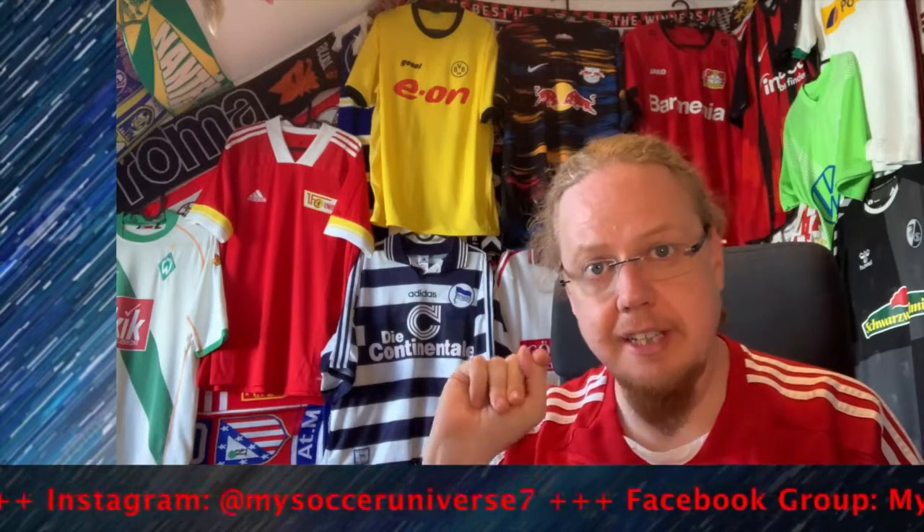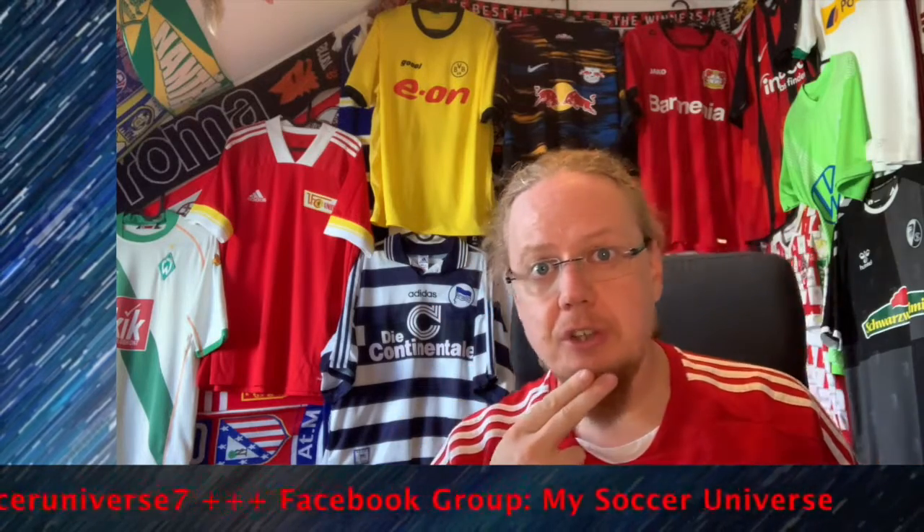Let me know what you think about the Schalke jersey. Give me a thumbs up if you enjoyed this video — sorry for the longer unpacking. Subscribe to my channel to see more and I'll talk to you soon. I really hope you enjoyed this video; here are some videos and playlists you might enjoy too. Please consider subscribing and hitting the bell icon so you get notified whenever something happens in my soccer universe. Have a wonderful day!